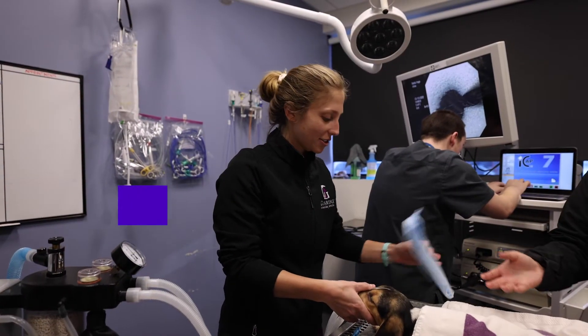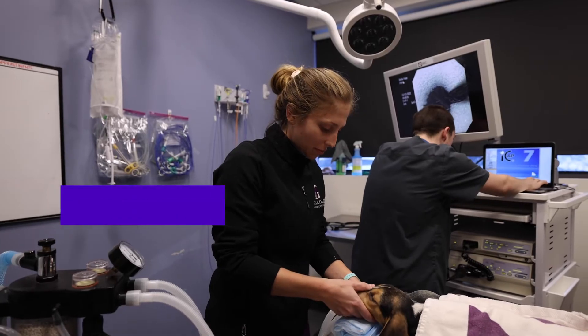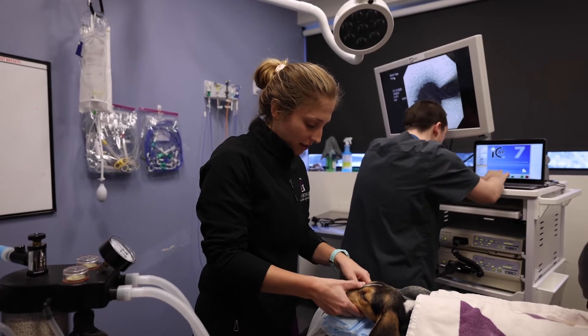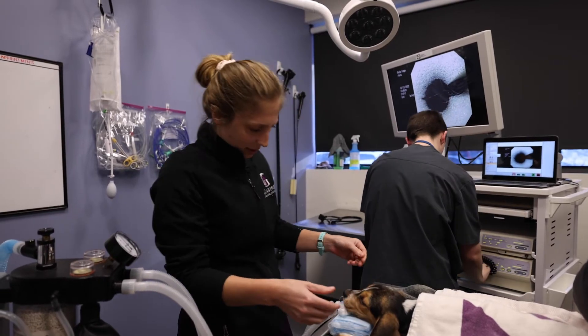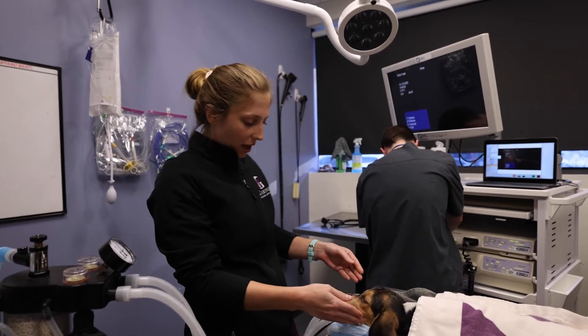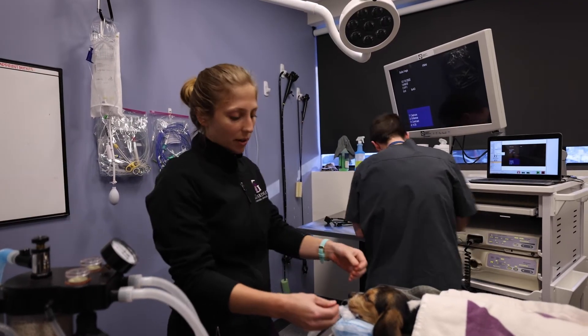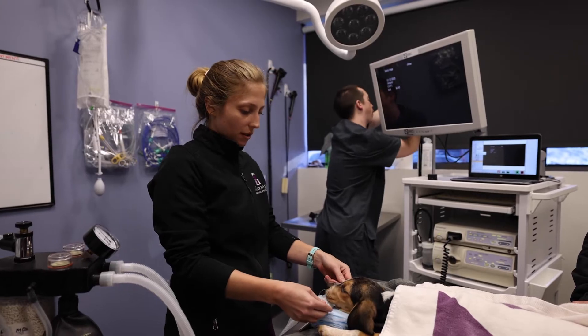This is Bella, she is about five months old, a little beagle puppy who the owner's had since two months ago or so. Since that time she has always had nasal discharge. She's been doing okay with antibiotics and it's been better, but it just has never gone away.